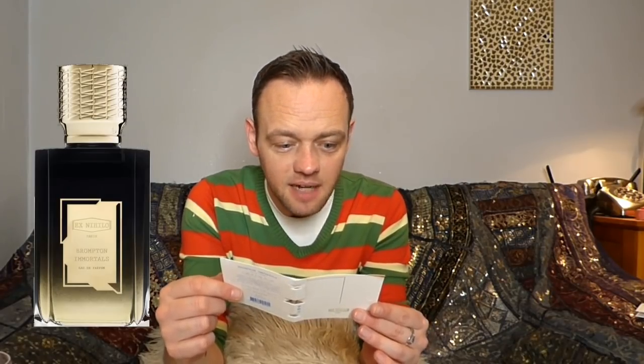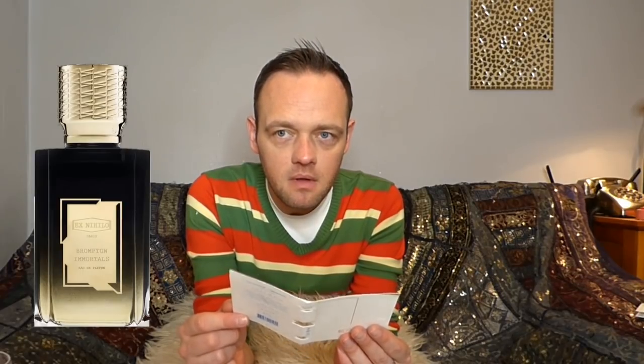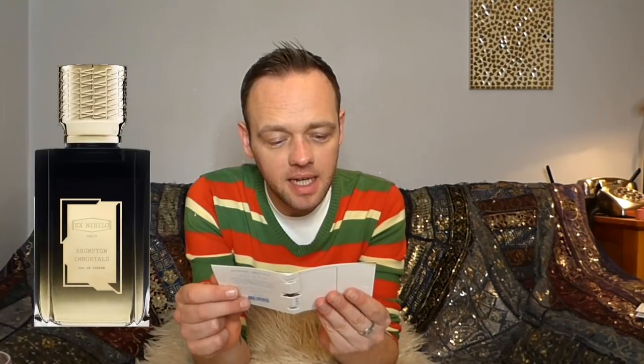The next one is by Ex Nihilo Paris — I've tried one from this brand before, I think it was called Sweet Morphine. This one's called 'Brompton Immortals,' described as a tribute to Harrods. Perfumer Geordie Fernandez took inspiration from the Egyptian legend of immortality. The notes include saffron, pink pepper, Bulgarian rose, lys ylang, vanilla Madagascar, patchouli, olibanum — which is frankincense — and white musk. This sounds up my street if it's not too vanilla-heavy. The waft I just got — I really like this already.